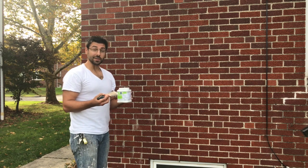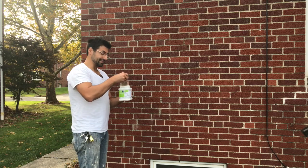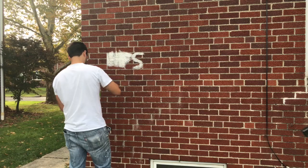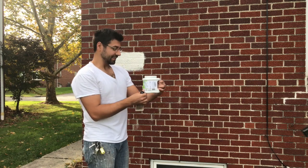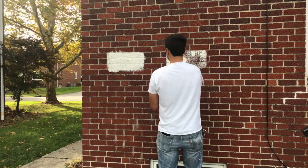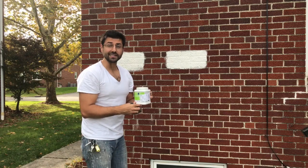We're gonna put these paint samples on the house and we need your help to decide. This first one is Sherwin-Williams Shoji. Our next color is called Aesthetic White by Sherwin-Williams. And our last sample is Alabaster White.